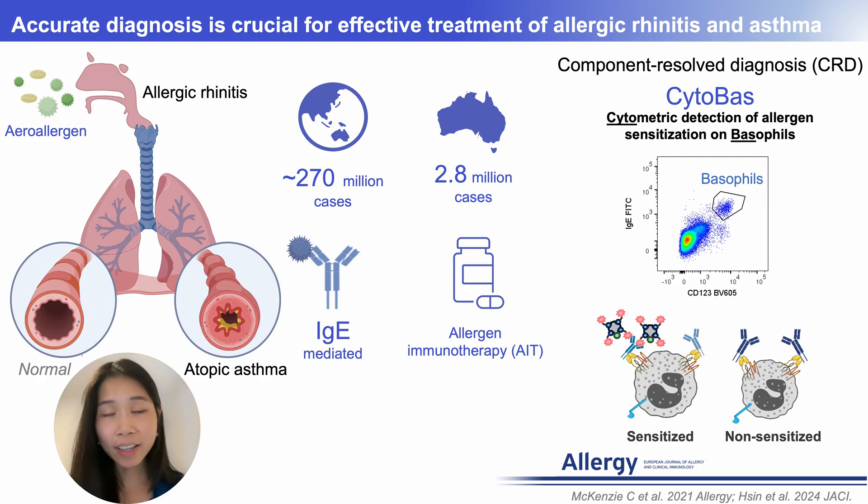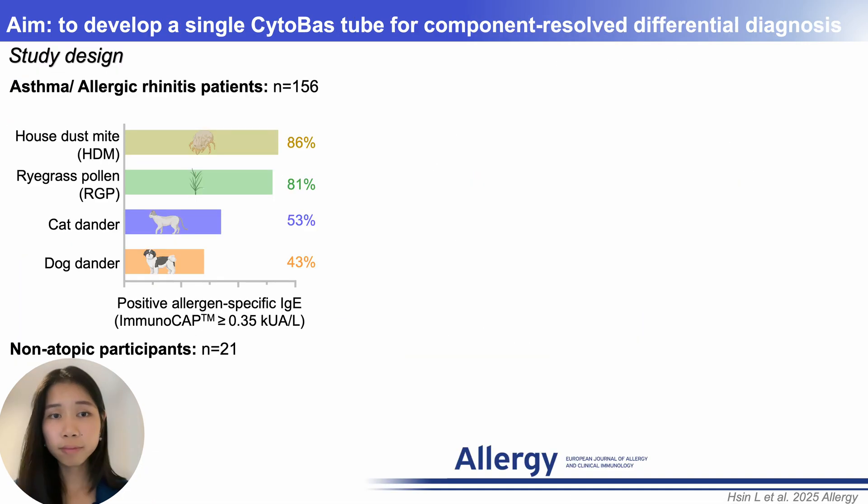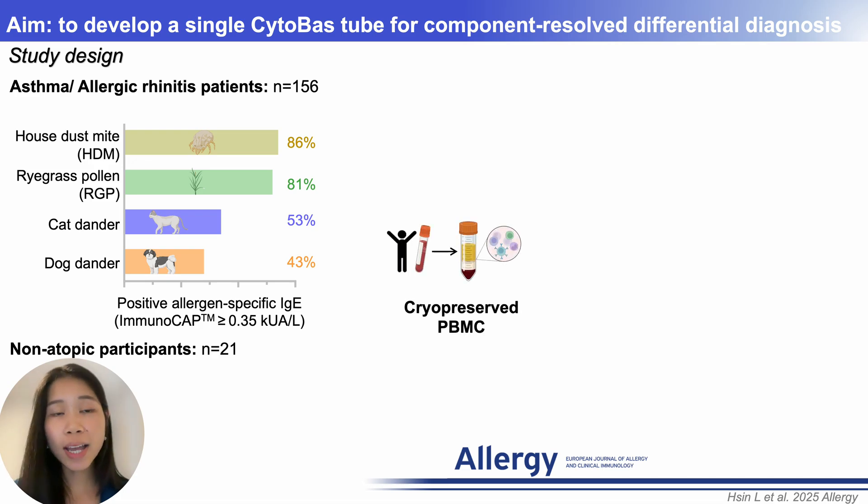In this study, we developed and evaluated a single multiplex CytoBest tube that integrates multiple prevalent allergen components for differential diagnosis. We recruited patients from Victoria, Australia, stratified by positive ImmunoCAP results for prevalent allergens including HDM, ryegrass pollen, cat, and dog. We also included 21 non-atopic participants to establish the baseline. Blood samples were collected to isolate PBMCs, which were cryopreserved for batch analysis using CytoBest.